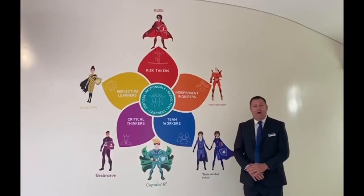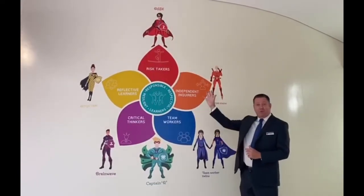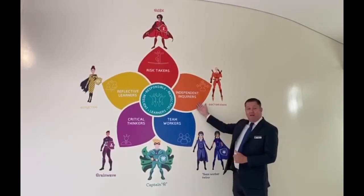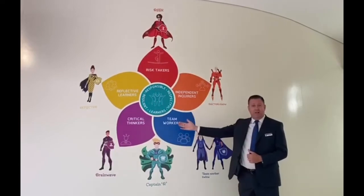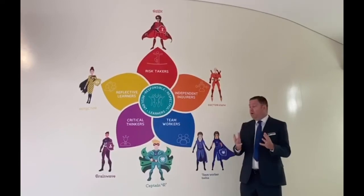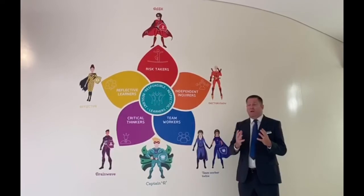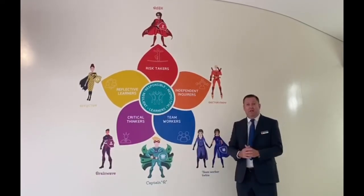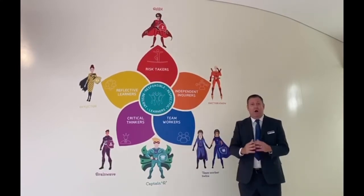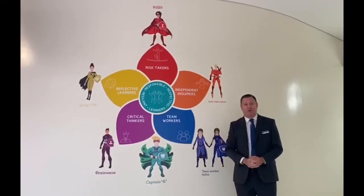This is our WEP learner profile. Whilst we teach the National Curriculum for England, we really enrich this through focusing on different attributes in our teaching and learning. We encourage everybody at WEP to take risks, to be independent in their learning but also to work in teams, to think critically, and to reflect on what they've done well and what they need to do to further improve. At the centre it's about our school community — we want everybody to be respectful, responsible, and resilient. The wonderful creations around the outside are our WEP guardians, designed by our primary students to bring the learner profile to life.